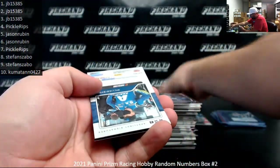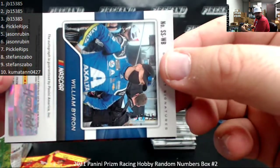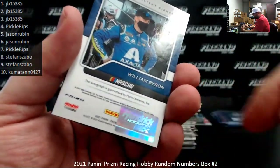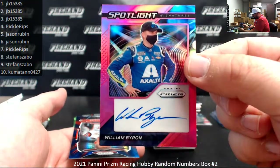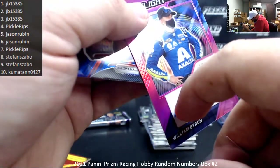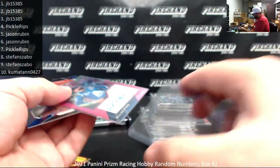Brittany Zamora Silver Prism. William Byron — we pulled him in our first box and we got him in this box too. This one's serial number 25 of 25. These serial numbers are stamped in foil — makes it hard to show on camera. Jason Rubin's got spot five. I think all the Hendrick Motorsports drivers have a hologram on the back for their signatures. That's a pink Spotlight Signature — that's a beautiful hit. Second straight box we pulled William Byron. It's a very tough task to replace a legend like Jeff Gordon in the number 24 car, but William Byron's done a very admirable job.